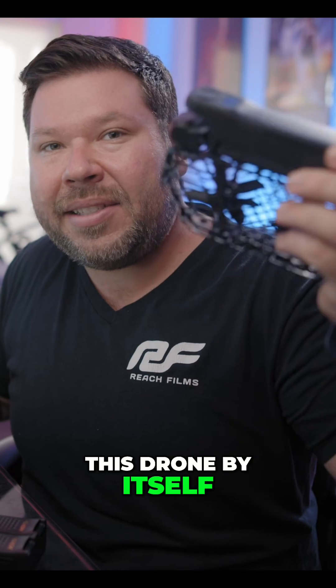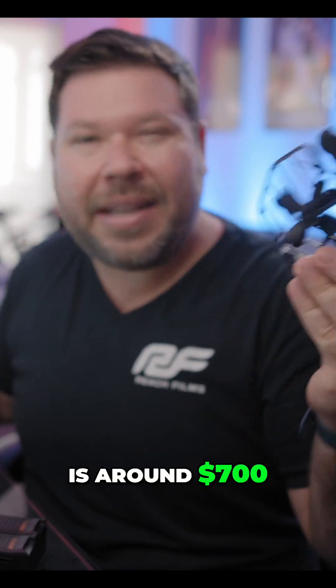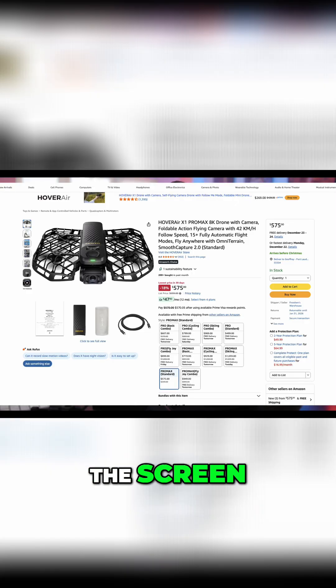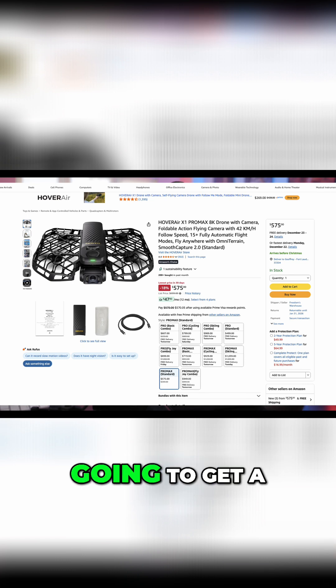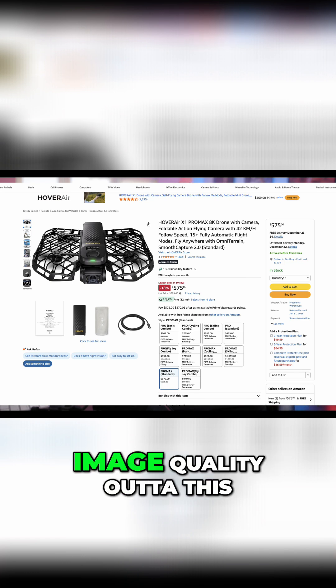For the price, this drone by itself at normal price is around $700 — I'll confirm it on screen — and that's close to something like a DJI Mini 5 Pro. But you are not going to get DJI Mini 5 Pro image quality out of this.